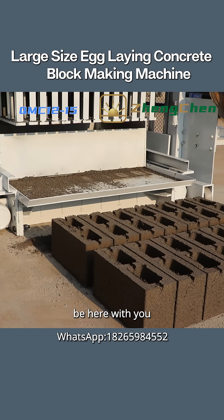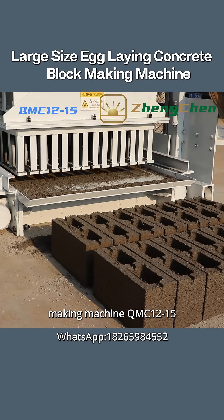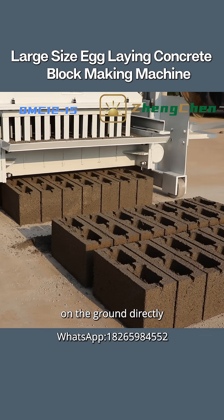It's great to be here with you. Today, I'd like to talk to you about the block making machine QMC 12-15. This is a mobile block machine. It lays the blocks on the ground directly.